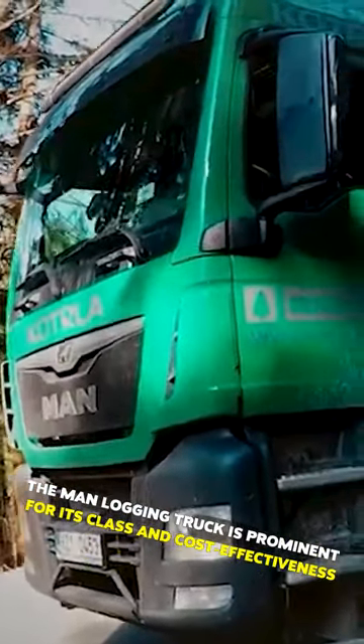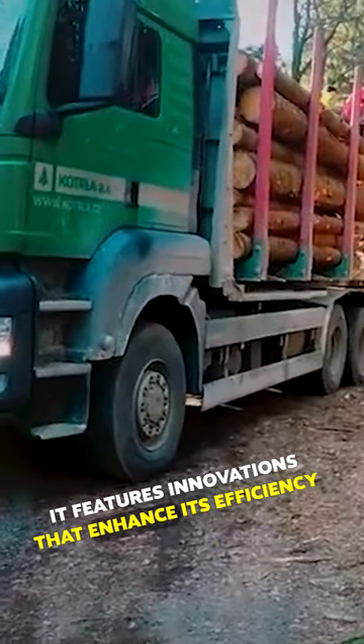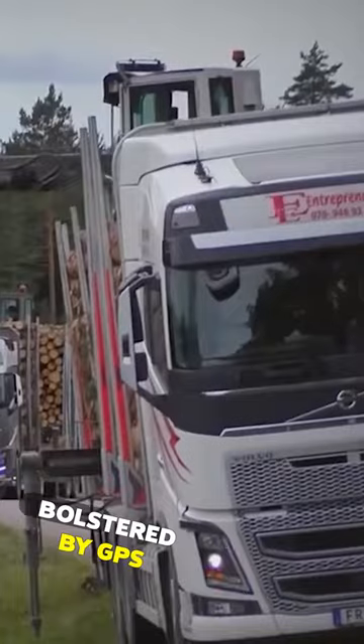The MAN logging truck is prominent for its class and cost-effectiveness. It features innovations that enhance its efficiency and reduce fuel consumption as well. It's also got a cruise control system bolstered by GPS.